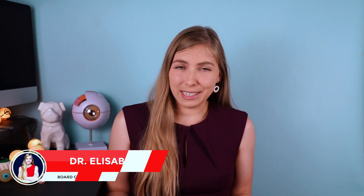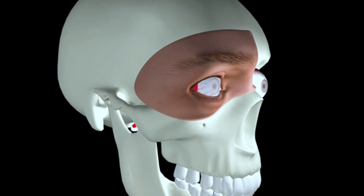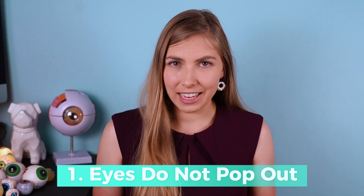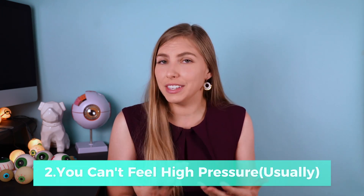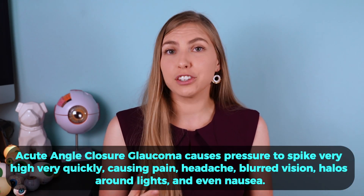Some people think that high eye pressure would be noticeable — like the eyes start to pop out of their socket — but that actually is not the case. Eyes can do that, but it's seen in Graves' disease, which is related to thyroid dysfunction. When eye pressure is high, the eyes do not pop out. On that note, eye pressure isn't something you can feel; only extremely high eye pressures actually cause pain.